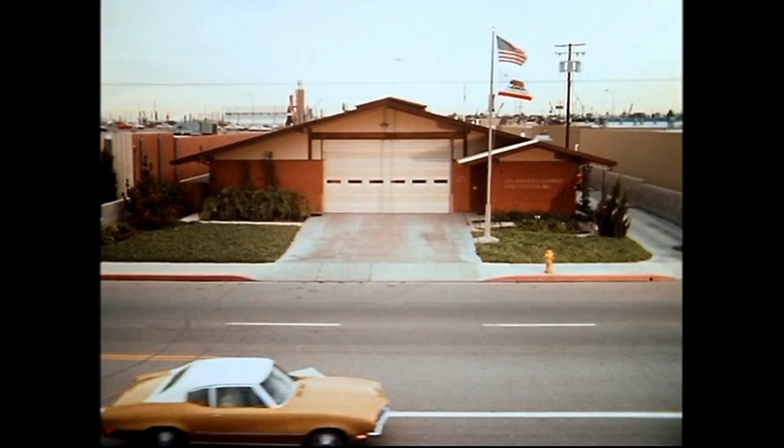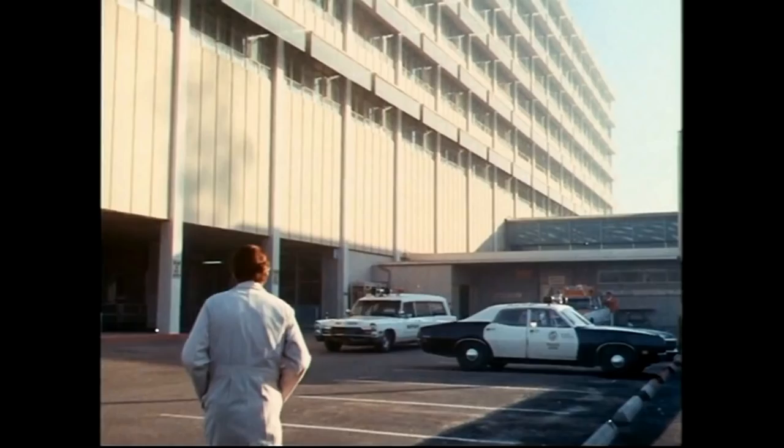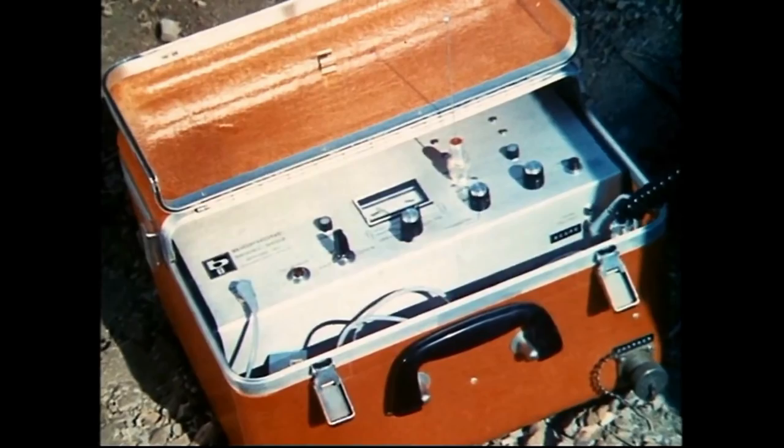For those not familiar, the show centered around Fire Station 51 and the Rampart Emergency Hospital. Station 51 had a squad and an engine — a normal crew of six, two of which were paramedics. The show pretty much starred the amazing firefighters John Gage and Roy DeSoto, played by Randolph Mantooth and Kevin Tighe.